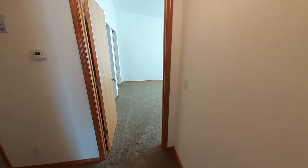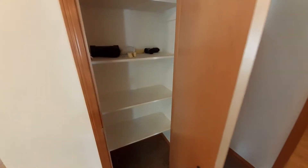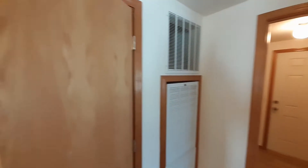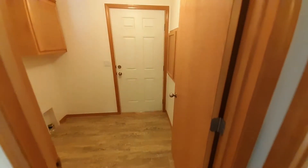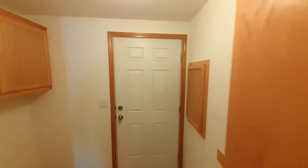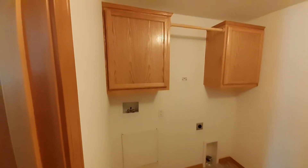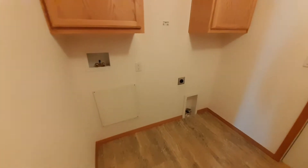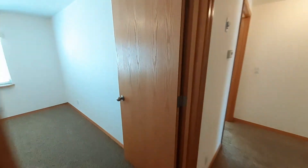Down that way is your master bedroom, so we'll come this way first. Got your linen closet, your furnace right there. There's that back door we walked by real quick. You can always put your garage right out there and then come in here. Got your cabinets above your washer and dryer area there. Just your basic laundry room in this home. Like I said, this is kind of a starter home for your family.